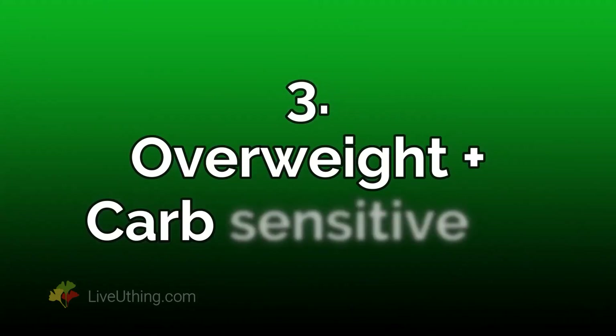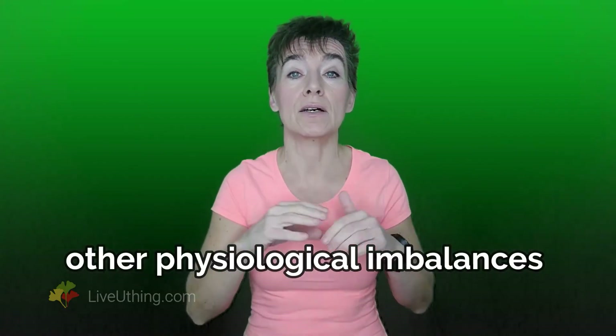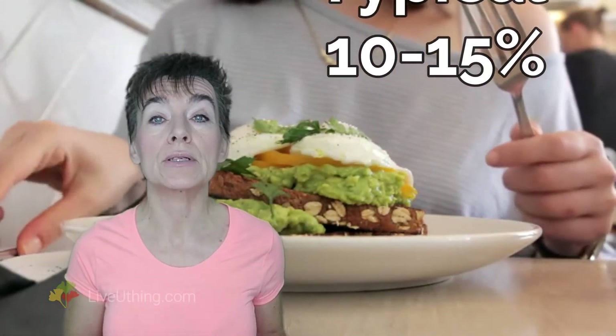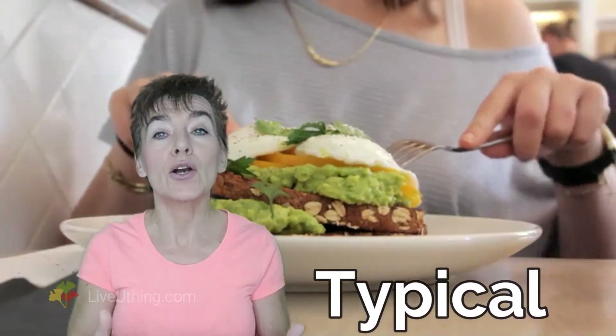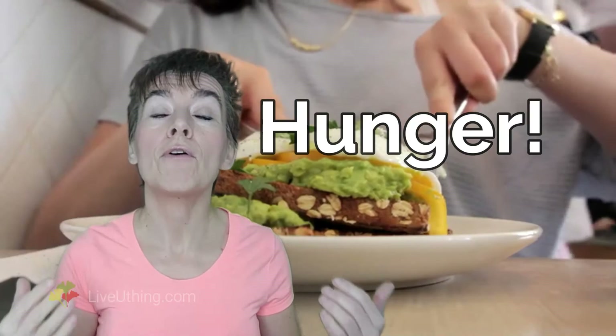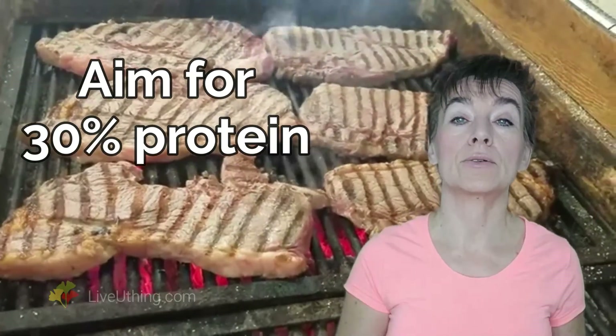Overweight with multiple hormonal imbalances — this category requires a little more adjustment besides eating real food and keeping carbs low. People in this category not only have carb sensitivity but also other health issues that contribute to weight gain, and hunger is one of them. The best way to approach weight loss in this category is through increasing protein. Most people eat around 10–15% of calories as protein, which satisfies a minimum requirement but is far from optimal. Low protein increases hunger, making weight loss far more difficult. To reach an optimal hunger point, you need to eat about 30% of calories in the form of protein.